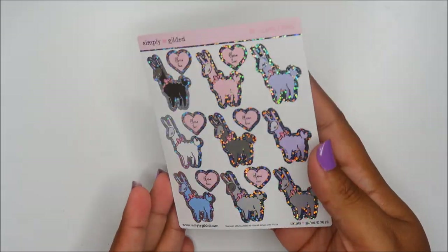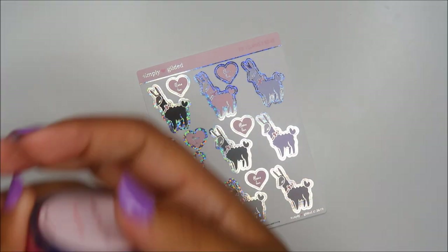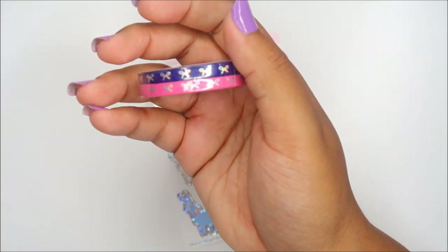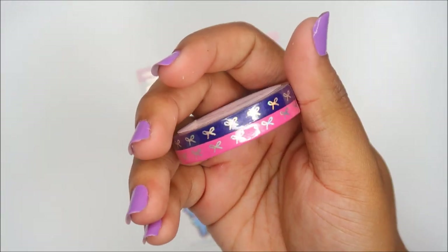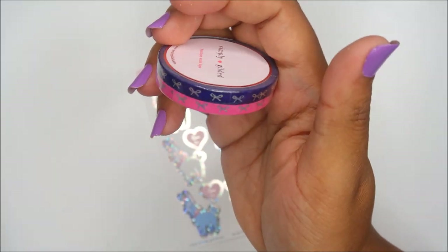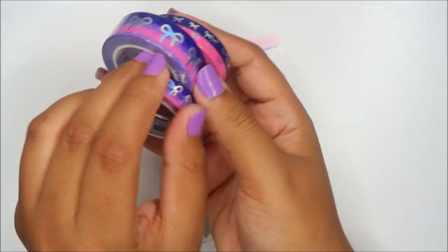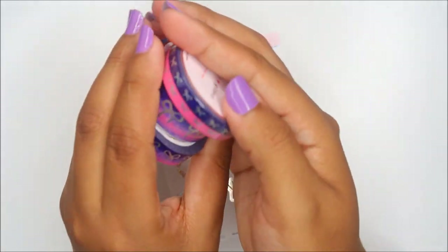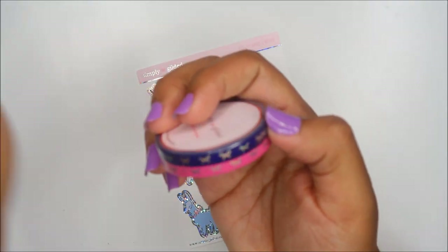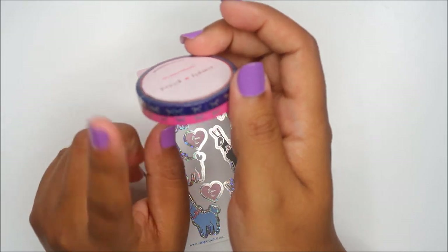Simply Gilded — these are some foil glittery llamas and she also gave out these little 5mm washis. The glare is just killing it for us but they're cute. I think they match y'all — I don't own any 5mm but since they match maybe I'll keep them. We'll see.